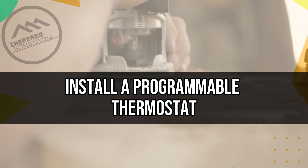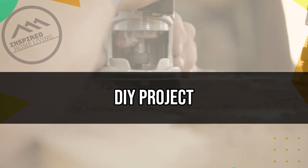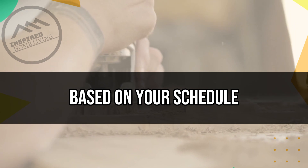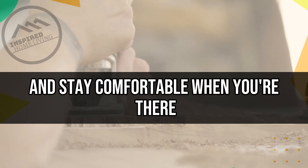Install a Programmable Thermostat. Installing a programmable thermostat is a simple DIY project that can help you save money on your energy bills. Programmable thermostats allow you to set your heating and cooling preferences based on your schedule, so you can save energy when you're away from home and stay comfortable when you're there.